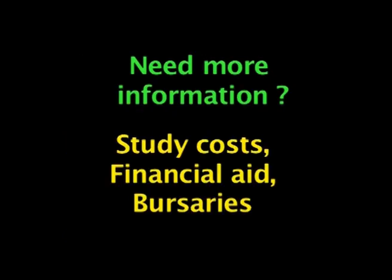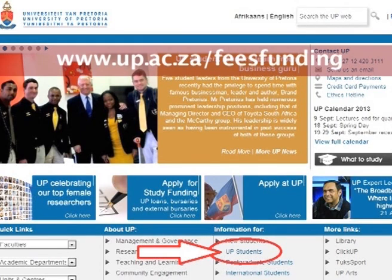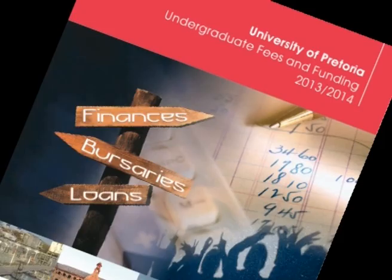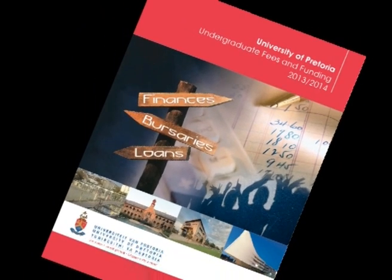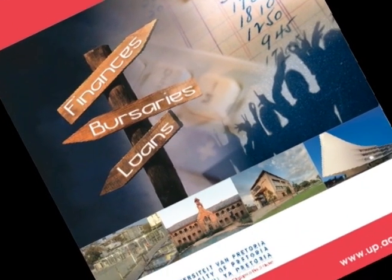If you need more information on study costs, financial aid or bursaries, please visit the Client Service Centre. The fee and funding information is also on the web. The financial information brochure will provide you with this and more information. Please take the time to read this and familiarise yourself with the various aspects that affect your university account and finances.